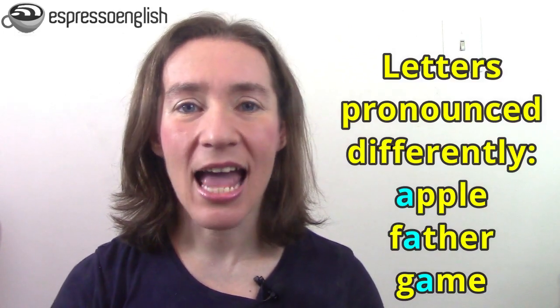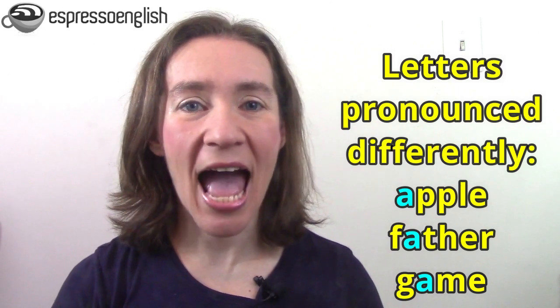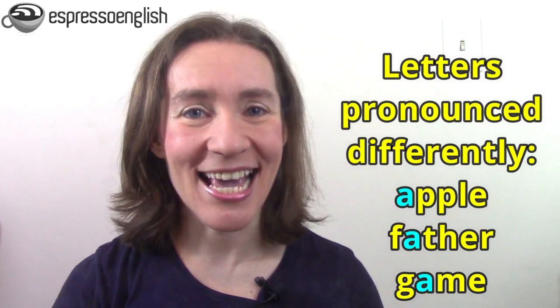Also, many letters can be pronounced in different ways, like the letter A in 'apple,' 'father,' and 'game' — giving us the sounds AA, AW, and A. So you might easily recognize words in writing, but when you hear those same letters pronounced differently, it's harder to recognize them.